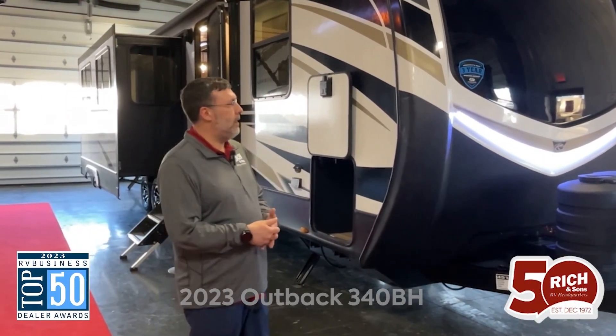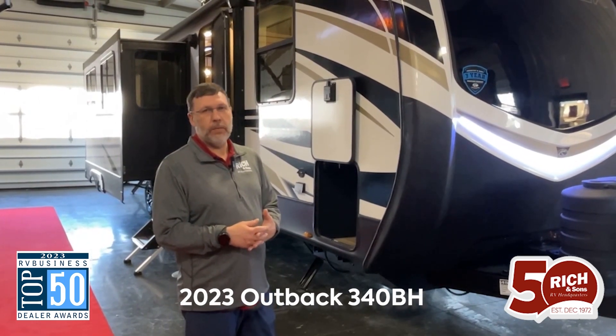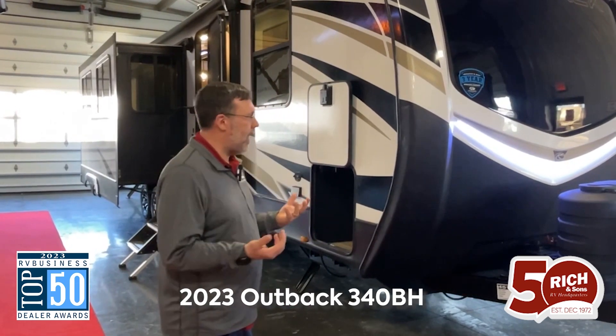Hey everybody, Nick with Rich and Sons here. Today I'm going to talk about the Outback 340 BH. This is a 2023 model, still a new model on our lot, with some great features on this camper.